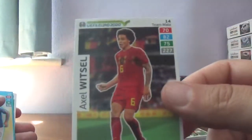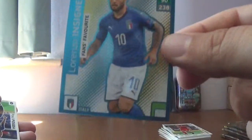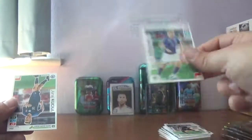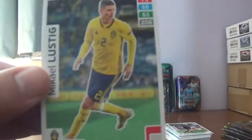On to the next Lewandowski packet — nothing of any great note so far. Here we have Axel Witzel again for Belgium, a fan's favourite Lorenzo Insigne of Italy and Napoli, and the base are Paul Pogba, Romagnoli, Kutka of Slovakia, and Lustig of Sweden.